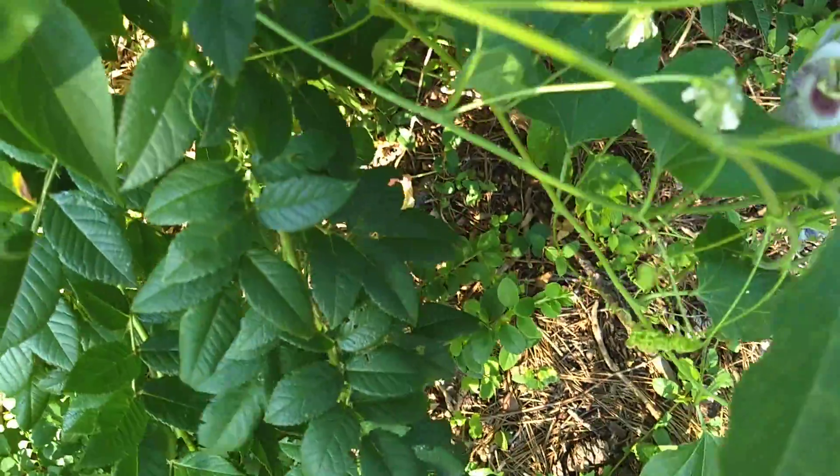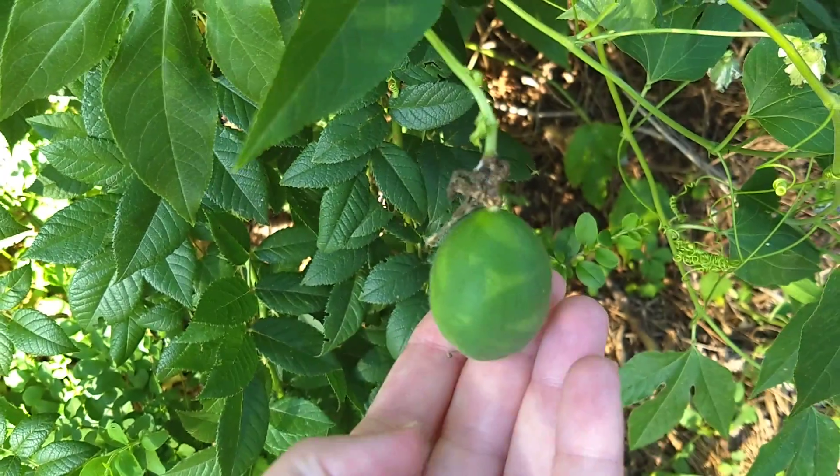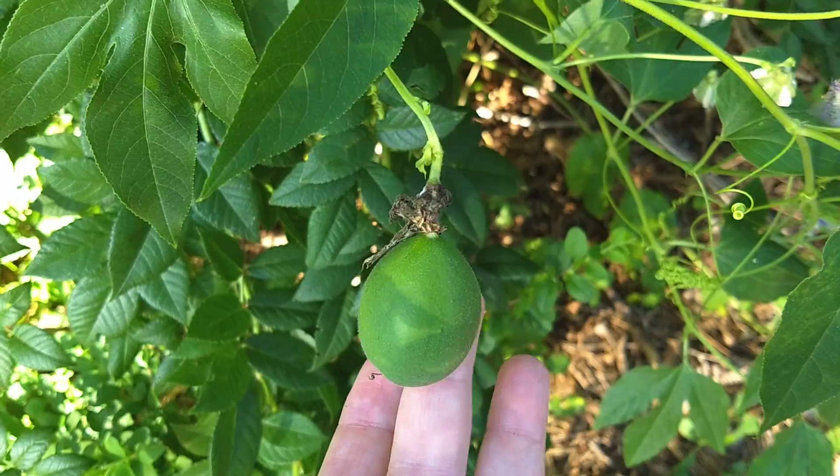It will get larger. I've got several of them on this vine. It will turn kind of an orange apricot color and they are completely edible.